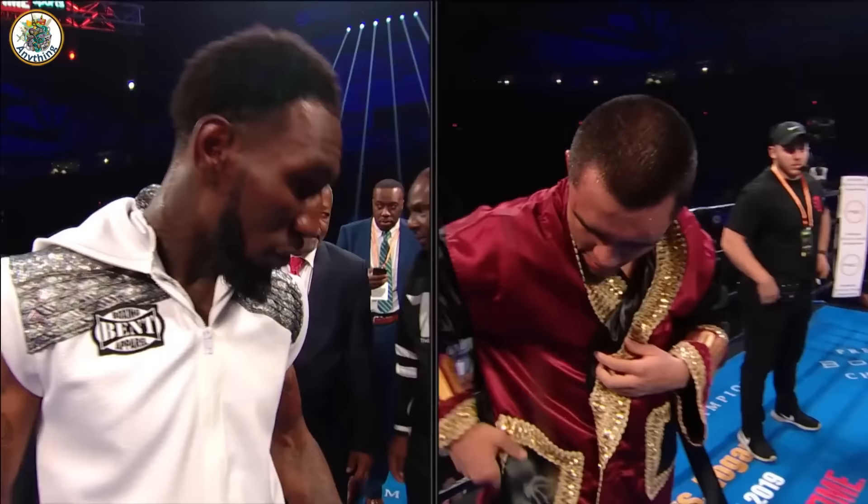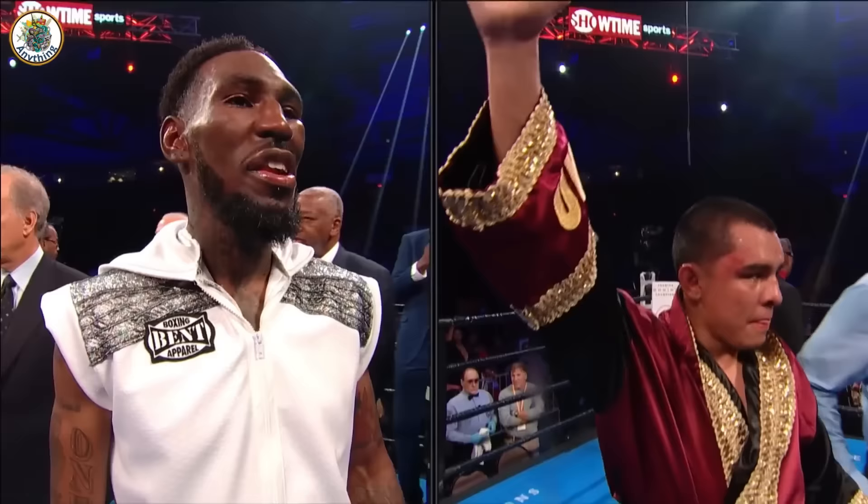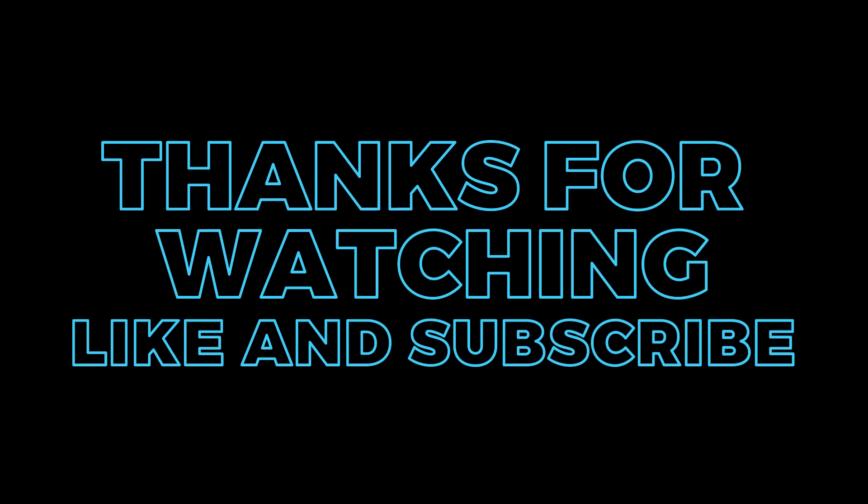That was an excellent fight — and Easter and Granados, they both embrace. That was a fun one. We have a unanimous decision. Here are the scorecards totals: 98-92, Robert Easter Jr. Robert Easter Jr. wins by unanimous decision.